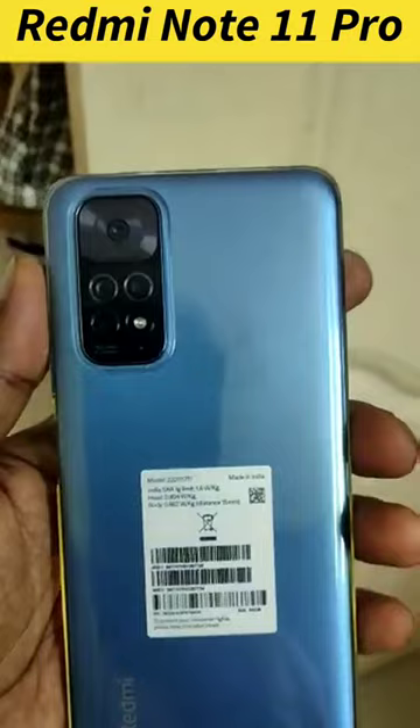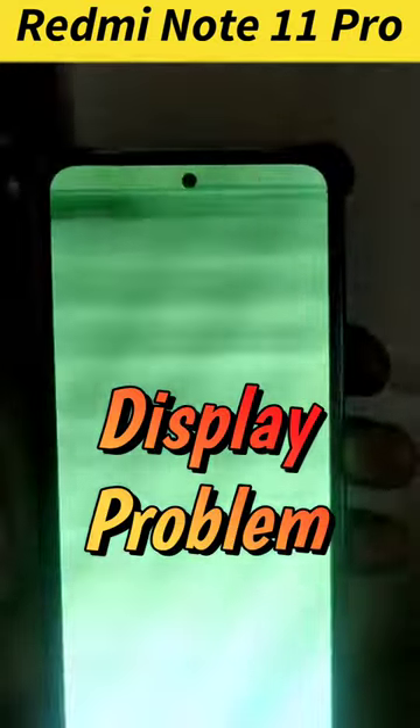As you can see here in this video, the display is showing flickering and the colors are looking washed out. Everything is bad.